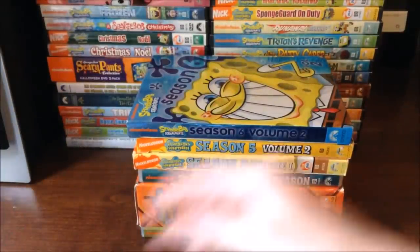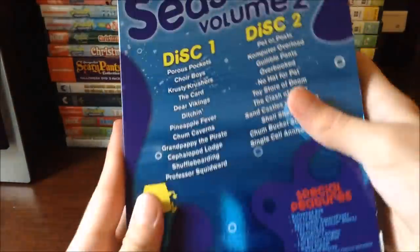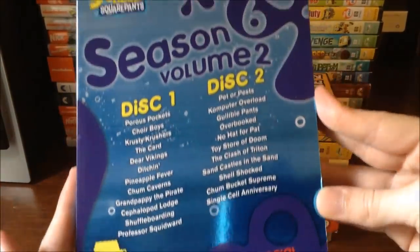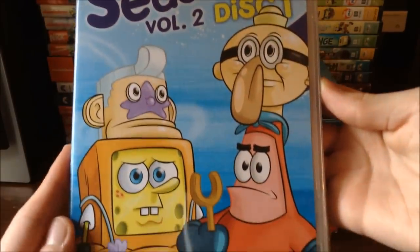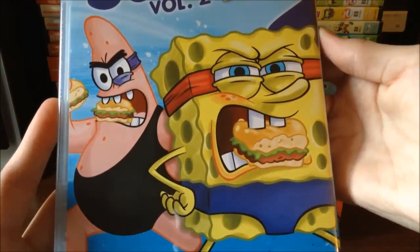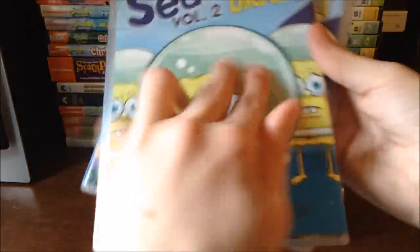Now moving on to Season 6 Volume 2 — I really like this cover with Spongebob's big smile. Both Disc 1 and Disc 2 have all the episodes listed, plus special features at the bottom. Opening it up, Disc 1 features Spongebob, Patrick, Mermaid Man and Barnacle Boy in costumes, which look really cool. On the back you've got them in their Patty Crusher outfits looking very angry. There's also Spongebob hugging Gary in an army hat, and a bunch of Spongebobs from the cloning episode.